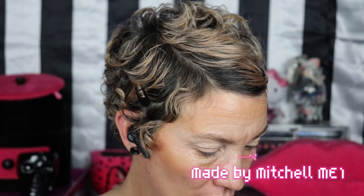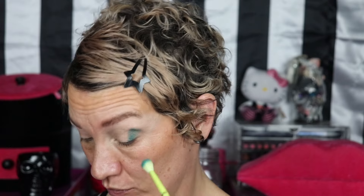There are so many cool looks in this palette for real. I'm going to use my Made by Mitchell ME1 brush. Yeah, this is going to be cool.